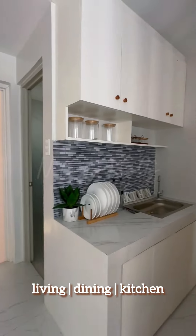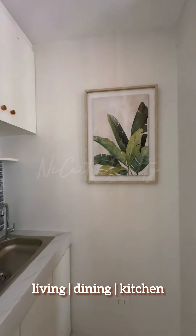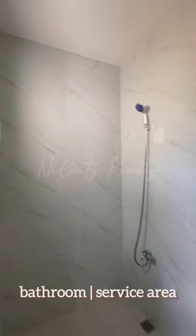They offer bare-type townhouses, which are affordable yet quality homes. Bare-type means the interior of the unit is without paint, floor tiles, partitions, and furniture.